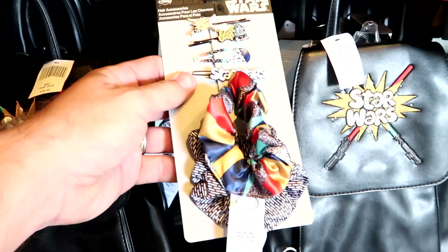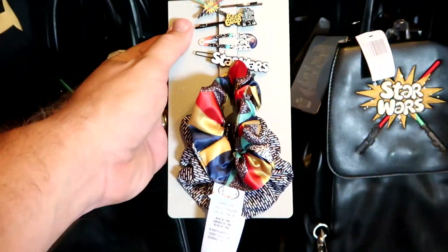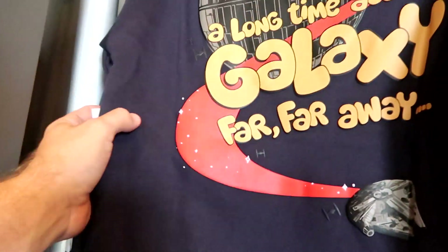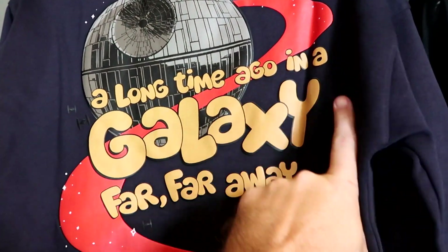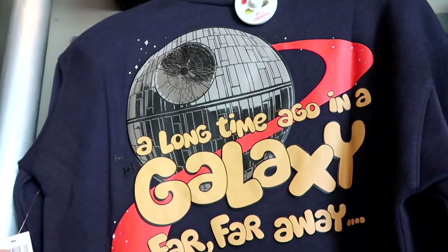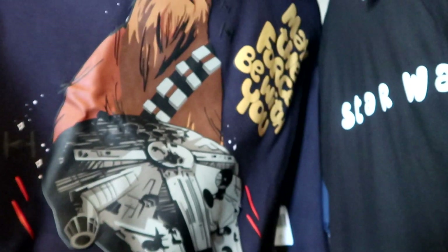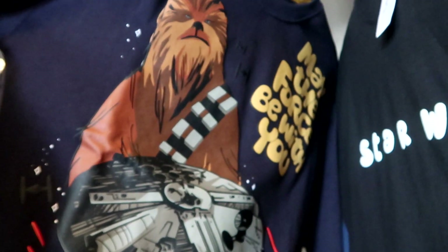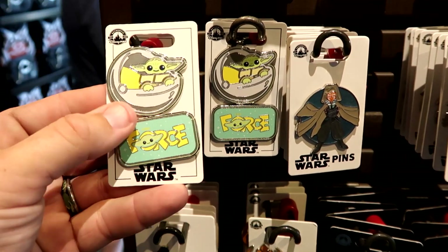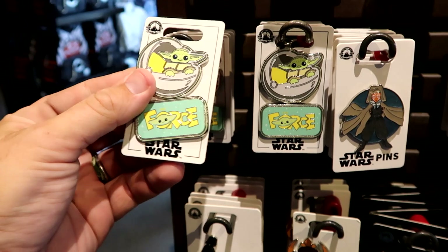Right next door they have a hair accessory set with clips that say Star Wars, R2-D2, the dueling lightsabers, and some scrunchies — $16.99. And then there's a pullover sweatshirt that says 'a long time ago in a galaxy far, far away' with the Millennium Falcon, a huge graphic of the Death Star — $55. Even on the sleeves there's detail, and the front side says 'may the Force be with you' with Chewbacca and the Millennium Falcon. Let's check out the Star Wars pins — a double pin set that says 'the Force' with Grogu, $19.99.